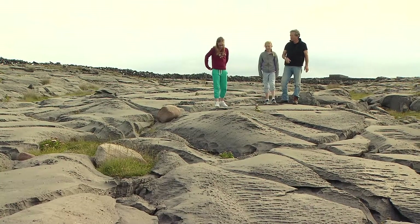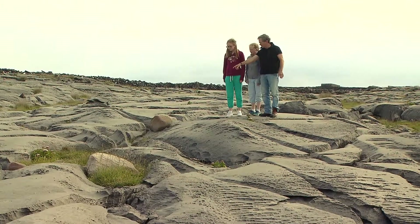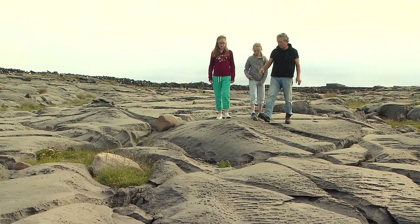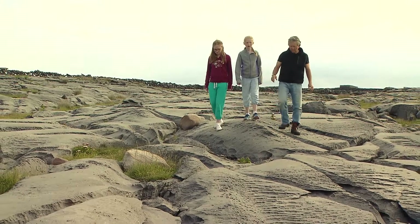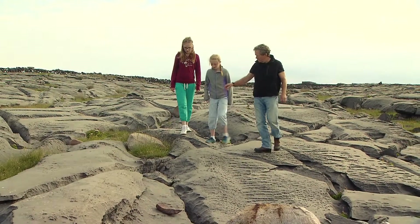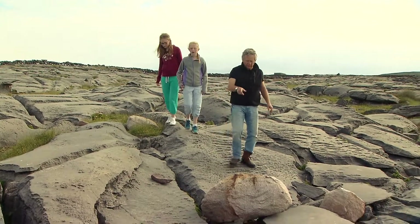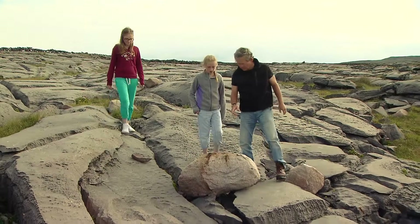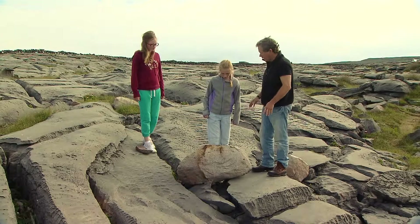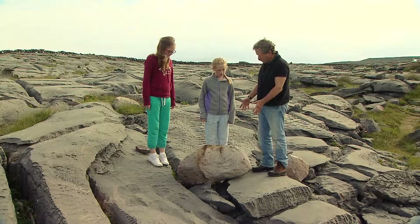The other thing we see on this terrain is that this gray limestone has boulders on top that are not limestone. As we go along, we see several different kinds. These rocks are called erratics. The pink one over there is sandstone, and this large one right here is a large boulder of granite. Well, there isn't any granite on this island — there is granite on the mainland of Ireland. So how did this block of granite get here?